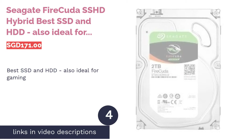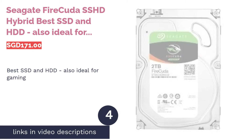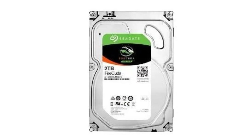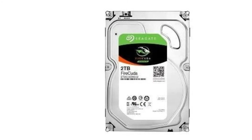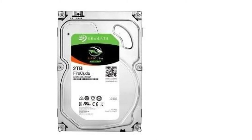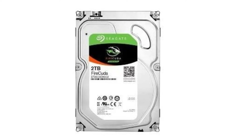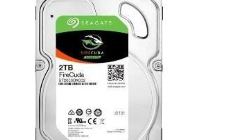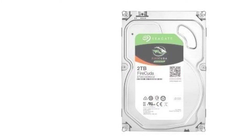The next product is the Seagate FireCuda SSHD Hybrid, best SSD and HDD — also ideal for gaming. When it comes to upgrading your internal storage, you can go for the more economical HDD or the pricier SSD, which has the benefit of faster write/read speeds. Then there's the SSHD, or solid-state hybrid drive, that basically combines the best of both worlds of SSD and HDD integrated into a hard drive. Among the recommended SSHDs out there is the Seagate FireCuda, which comes with a whopping 2TB capacity.